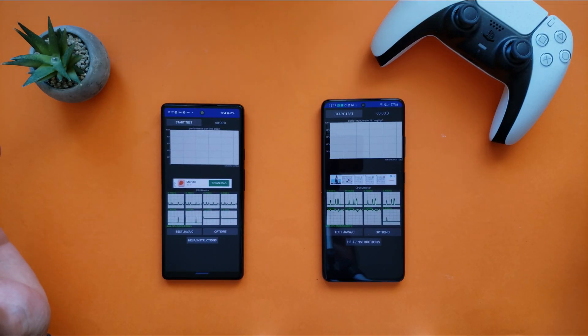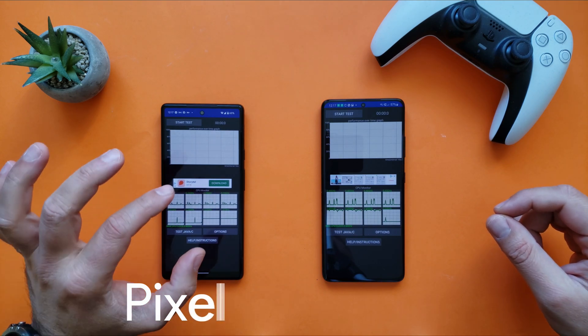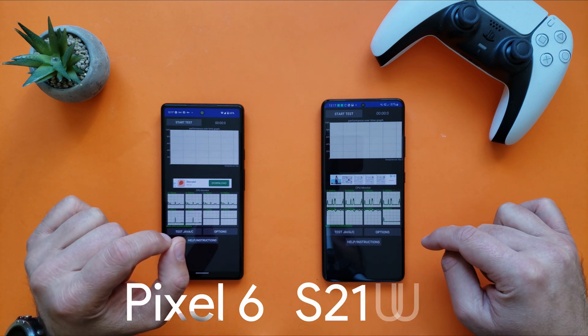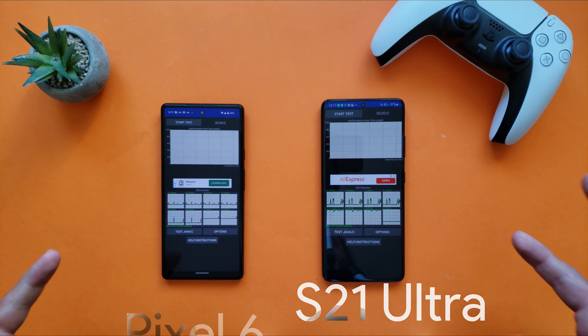Welcome to the channel guys, VST here with AlexPistech. I have the Pixel 6 here running the Tensor chipset engineered by Google but produced by Samsung, and here we have the Samsung S21 Ultra engineered by Samsung, produced by Samsung, running the Exynos 2200 chip.